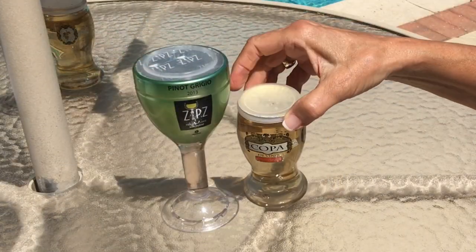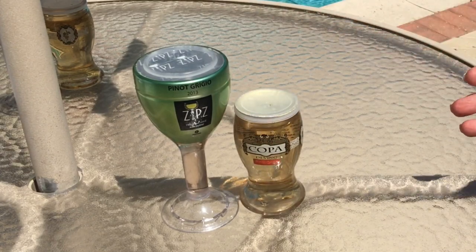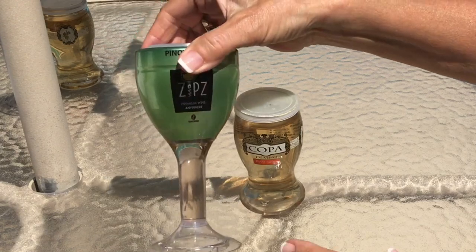So how do these two packages work and compare? Are they both convenient? Do they both offer packaging that works? So let's start with the Zips.